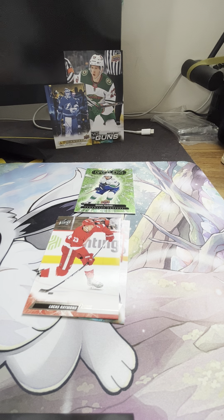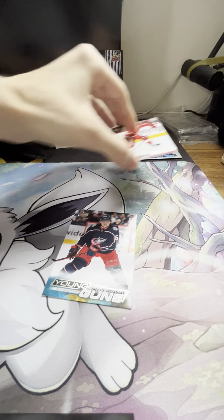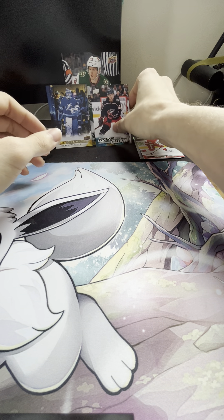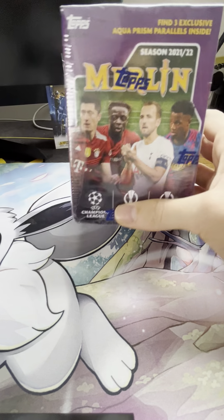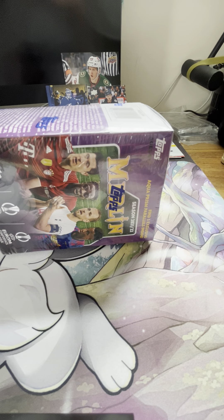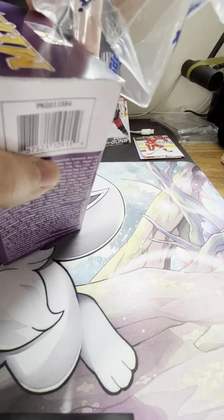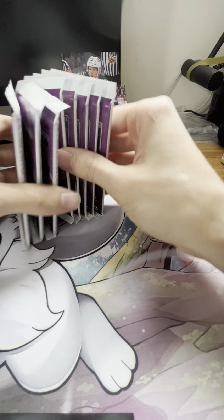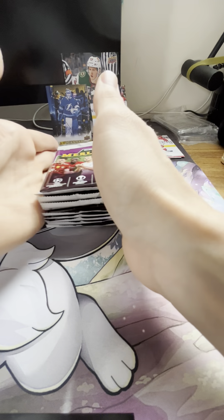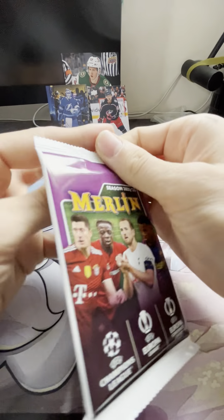I think we'll start with Merlin or Bowman. Let's go Merlin first — I love Merlin. Merlin in my opinion are some of the nicest cards, some of the highest quality cards. It's fun to rip. If you go on the right days you find them at Meijer — Meijer's been rocking the sales lately. Without further ado, let's get into 21-22 Merlin. Typically there's four cards a pack, sometimes you'll find five, sometimes three, just depends on what's in it.